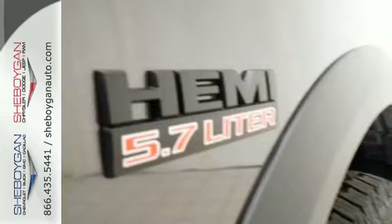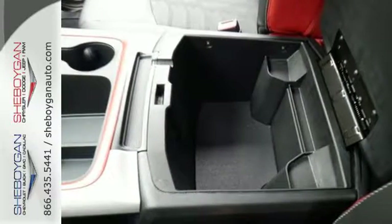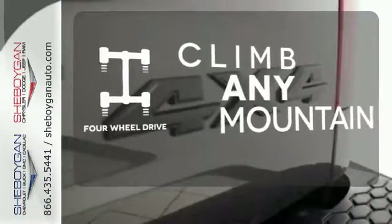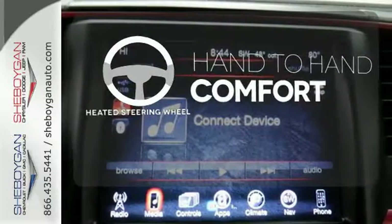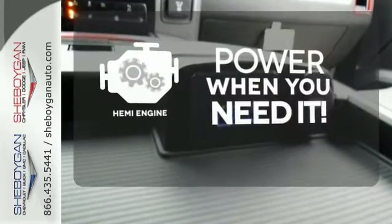It's a joy to be seen at the job site for its looks as much as its capability, and you'll love the streamlined aerodynamics as you move through the day. Climb any mountain — this vehicle has four-wheel drive. The heated steering wheel gives you another layer of comfort on those cold days. Feel the power rumbling under the hood from its Hemi engine.